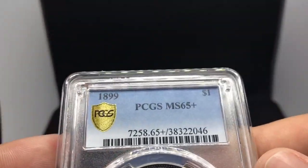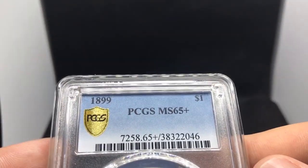Hello everybody. I just got home, want to show you guys a few things that we picked up at the Sherman show today. The first coin that we're going to be displaying is this 1899 Morgan dollar, rated MS65 plus.